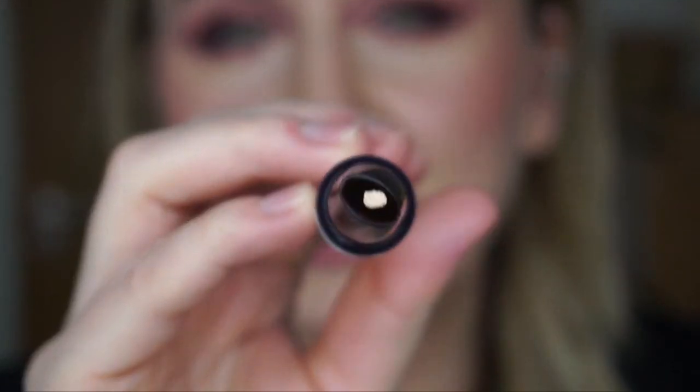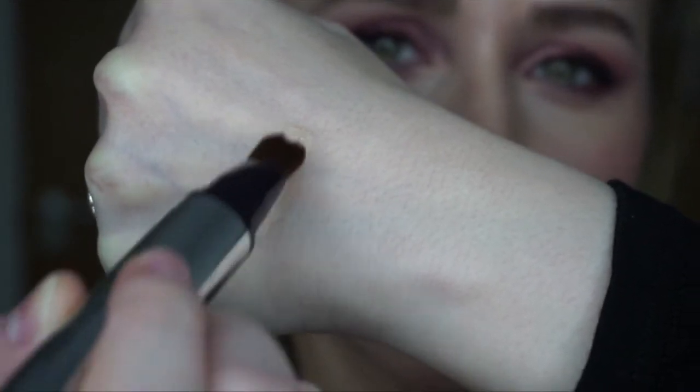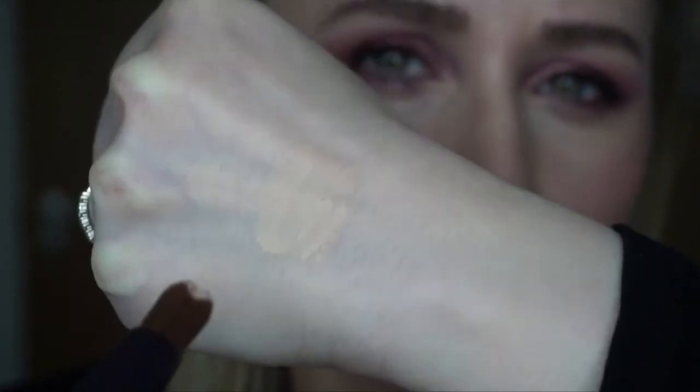It has a brush on it — I've never had a concealer with a brush before. It also has a button that you press to release the product. I pressed it and it just popped out. It's so soft! I'd apply it like that and blend with my finger, a brush, or whatever.